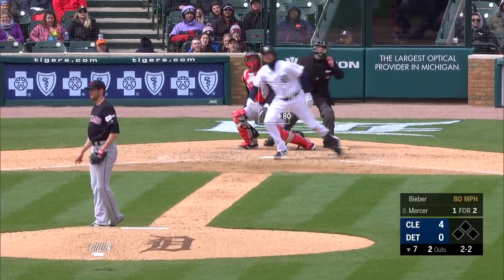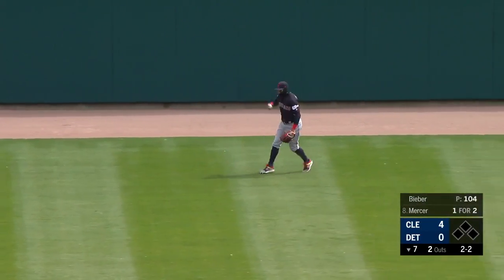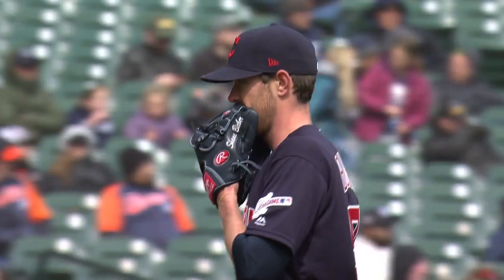Jordy Mercer — his pitch — swung on, hammered to deep center. Martin again has plenty of room out there. What a day for Shane Bieber — it'll come to an end as he gives the Indians seven shutout innings today. He struck out six and walked one, giving up three base hits.